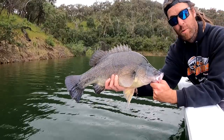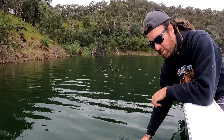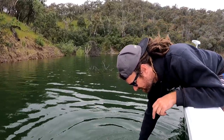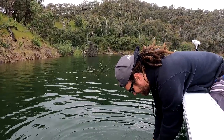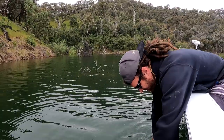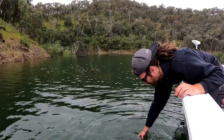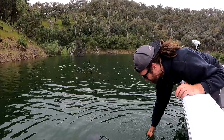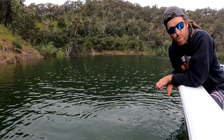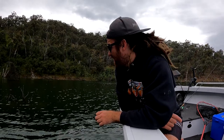You can see the treetops behind me, just the spindly stuff. They seem to like that spindly stuff - they're sitting pretty high up in the water. He wants to go. There he goes. How cool is that?